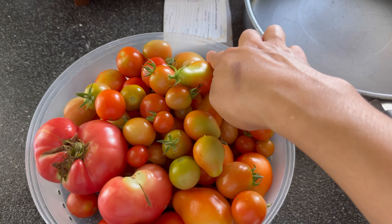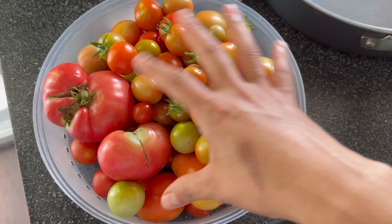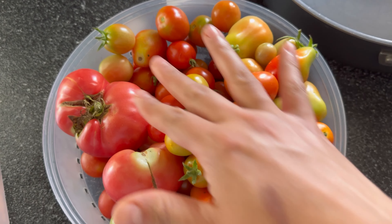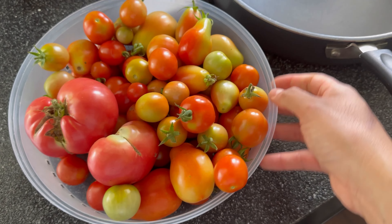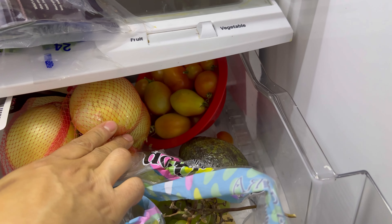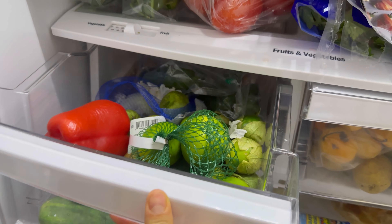Vean, más o menos como un cuartito menos de esto fue lo que cosechamos el día de hoy. Porque ya tenía yo algunos tomates, los que se ven como más maduritos — esos fueron del día de ayer. Y ya el resto, que se ve como más pálidos, sí son de hoy. Quiero que vean cuántos tomates. Y parece que tengo más en el refri, que fueron ya de otros días. Aquí tengo más. Estos sí los compré.